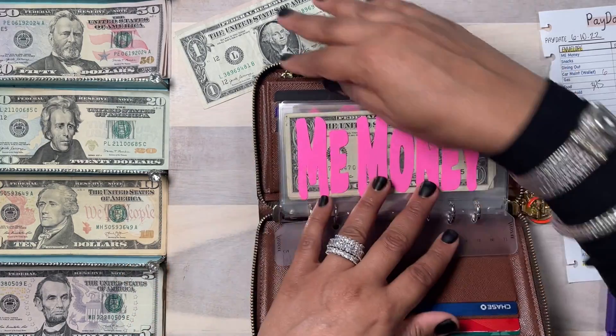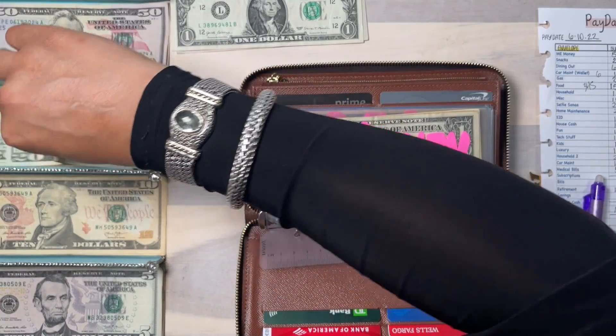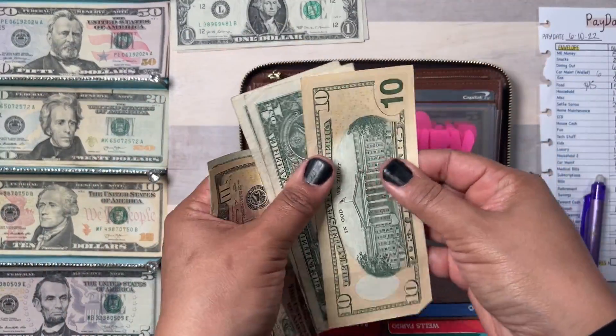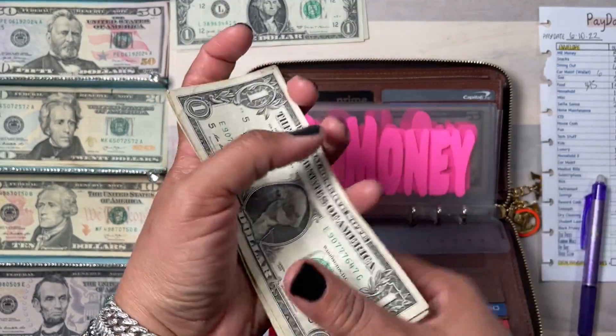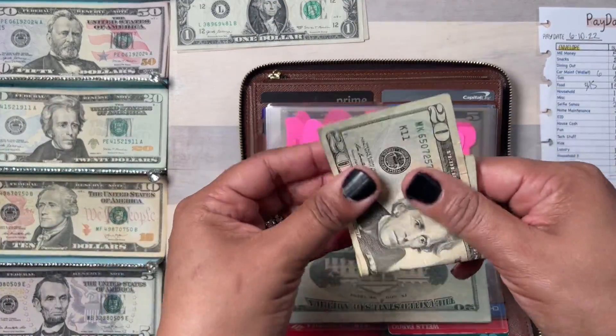Me money is going to get $50 — that's two 20s and a 10. So for me money we have $20, $40, $50 — plus the $12 rollover — so we have $62 in me money. Snacks is going to get a $20 bill.